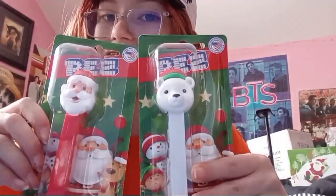The next thing that I got was two Pez Dispensers, because I am obsessed with collecting Pez Dispensers. I barely eat the candy because of my braces, but I love to collect the dispensers. I got a little polar bear and a Santa Claus, and they're really cute.